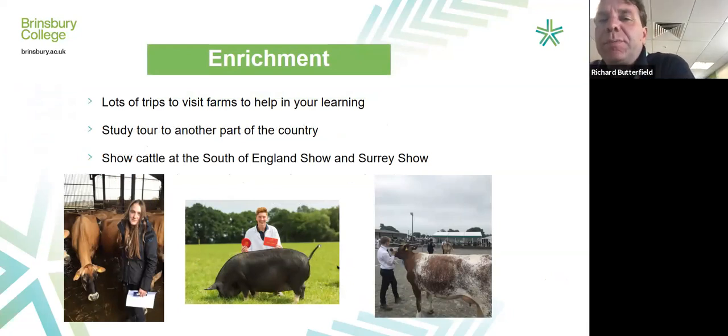The college is really good for enrichment generally. Any student can do many different things — the college runs trips to New York, Thorpe Park, Paris, and more. On our courses specifically, we try to do as many trips to other farms as possible. We want to show you lots of different ways to farm so you can decide which is best for you. It's also a great way to build industry contacts, as that is how you will get your jobs — not just adverts in a paper. We also go on a study tour; this year we went to Shropshire for four days, visited lots of farms, and went to Harper Adams University.